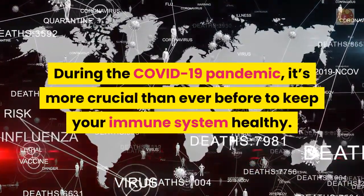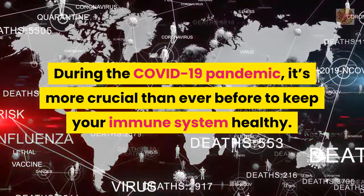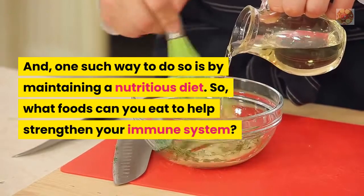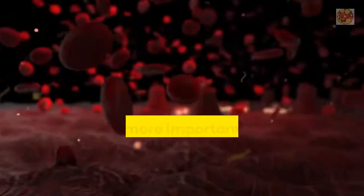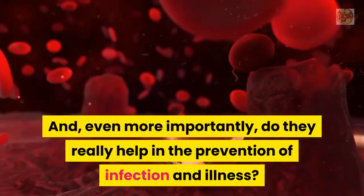During the COVID-19 pandemic, it's more crucial than ever before to keep your immune system healthy. And one such way to do so is by maintaining a nutritious diet. So what foods can you eat to help strengthen your immune system? And even more importantly, do they really help in the prevention of infection and illness?